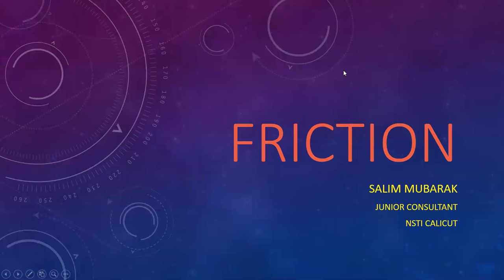Hi, my name is Salim Mubarak, Junior Consultant, National Skill Training Institute, Gallicott. Today we have to discuss the topic of friction. This is the topic under the workshop, Calculation and Science in CATS Syllabus.